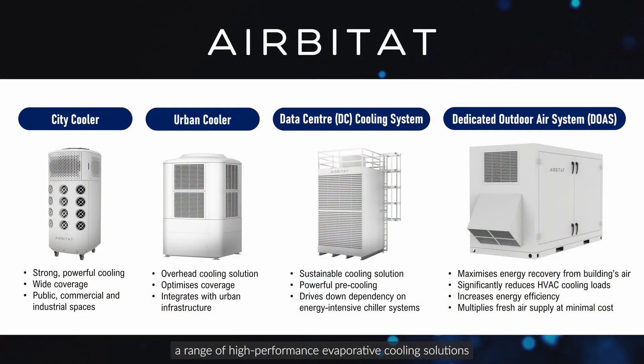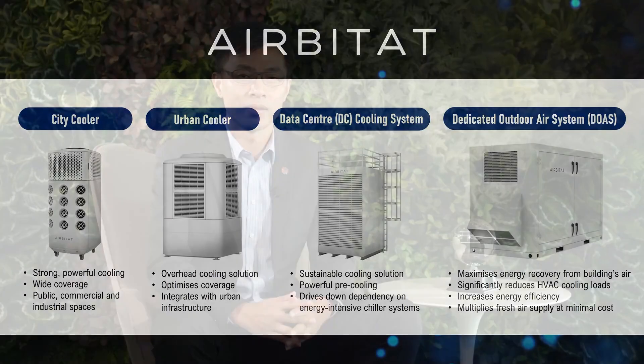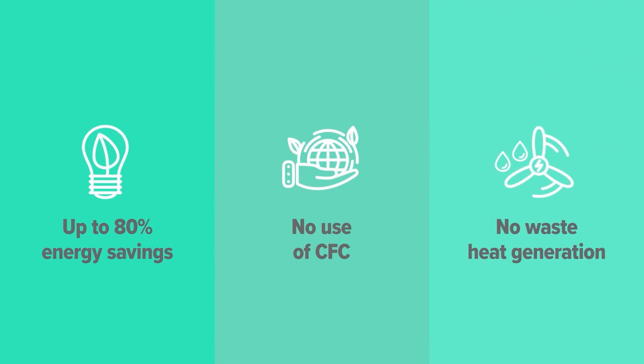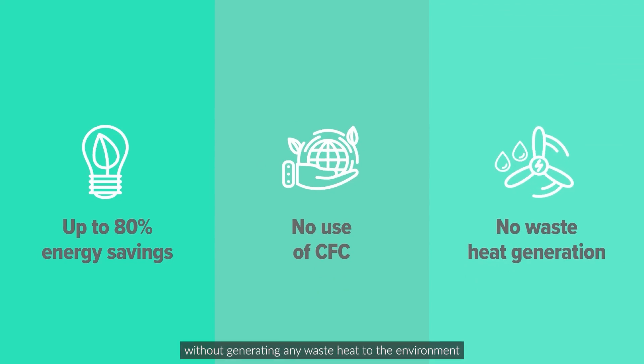At Acid Engineering we developed Habitat, a range of high performance evaporative cooling solutions that cools powerfully and is eco-friendly and energy efficient. Powered by our patented revert deep cooling technology, Habitat delivers cooling performance that is always 50 percent more effective than conventional air coolers, and consumes up to 80 percent less electricity than air conditioning of a similar capacity, without generating any waste heat to the environment.